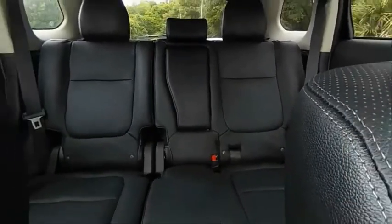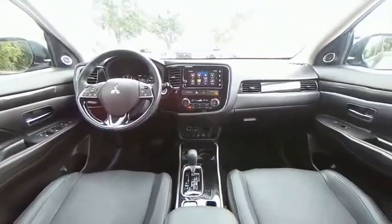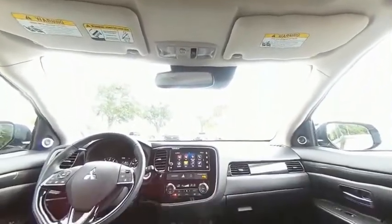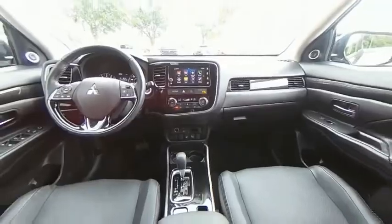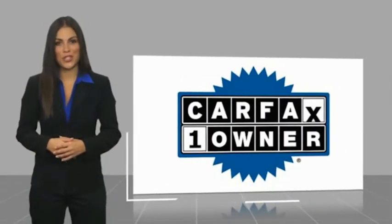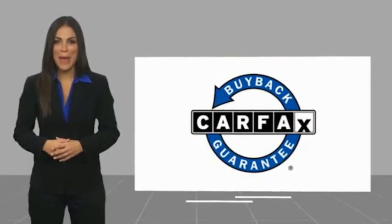Searching for a dependable vehicle that looks great too? You found it, so stop in today. This is a one-owner vehicle with a Carfax Vehicle History Report. Be sure to find a complimentary copy of this report online or contact the dealership. This vehicle qualifies for the Carfax Buyback Guarantee.